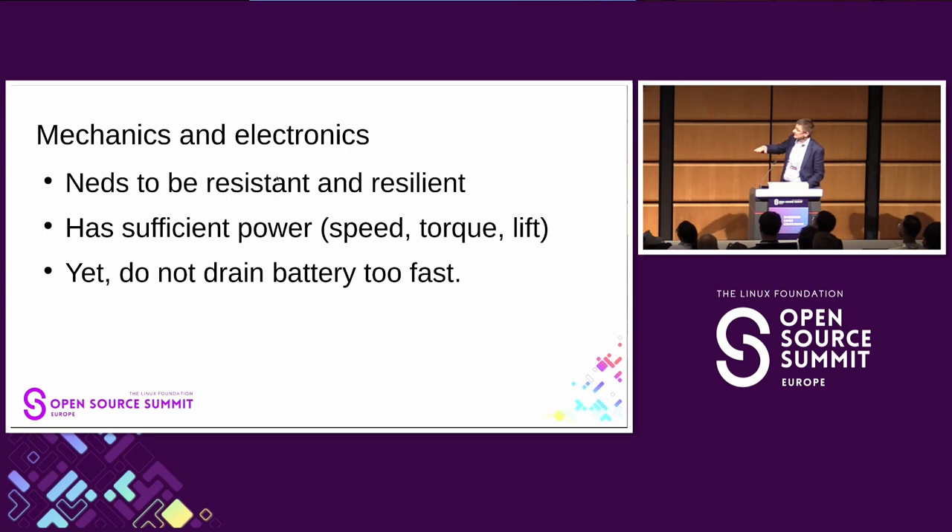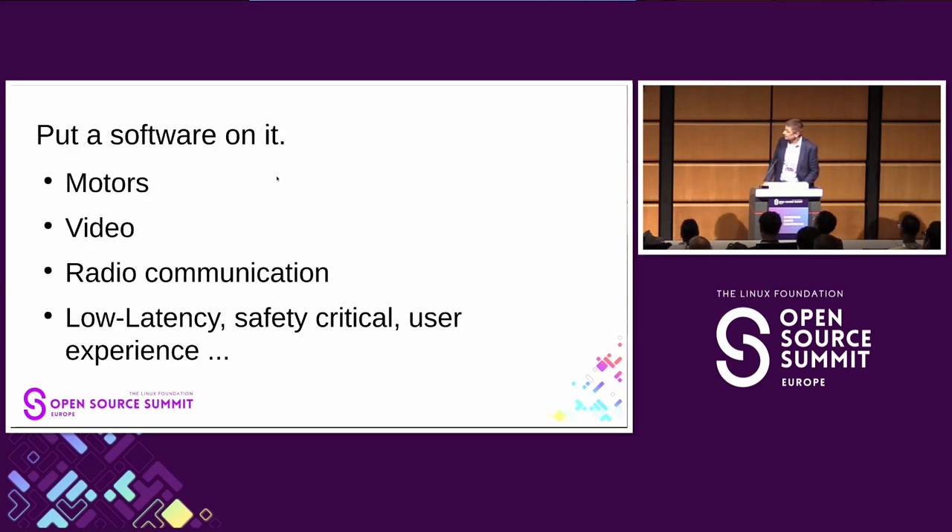From the ground up, the devices are mechanical and have to be resistant and resilient. They are harassed, blown up, go into dirty conditions. They need sufficient power and torque yet also save battery. We put software at almost every component: the modern robot has embedded systems in motor controllers and video cameras, usually at least three per device. There's usually a radio communication device, and mesh network communication devices are also Linux-based.